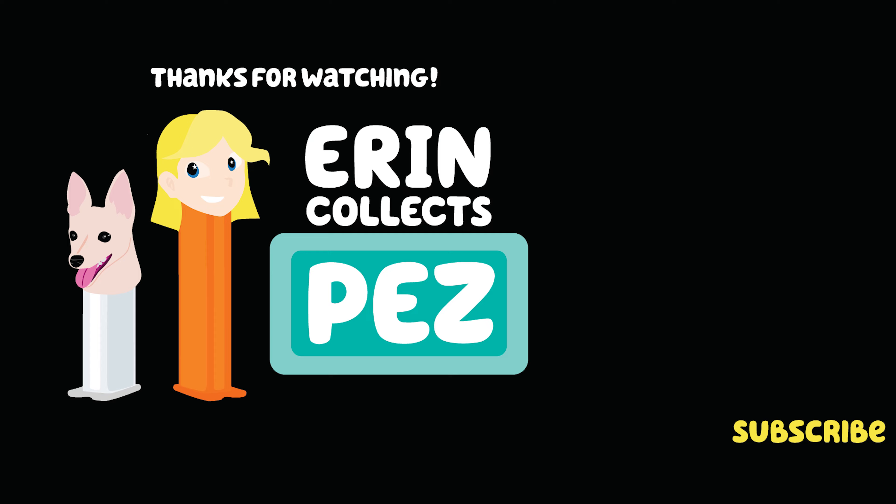If you made it this far into my video and you're not subscribed, hit that subscribe button or give me a thumbs up — I really appreciate it. If you want to see more of my Pez collection, I'm always posting more on my Instagram or my TikTok. I'm erincollectspez on both of those, so give me a follow. I'll see you on the next video. Bye!